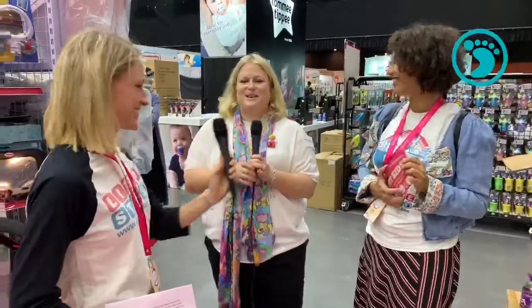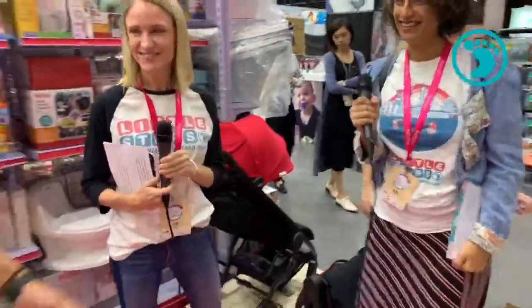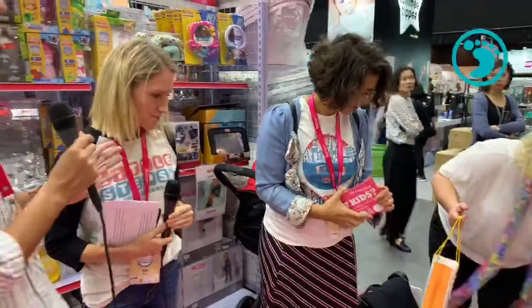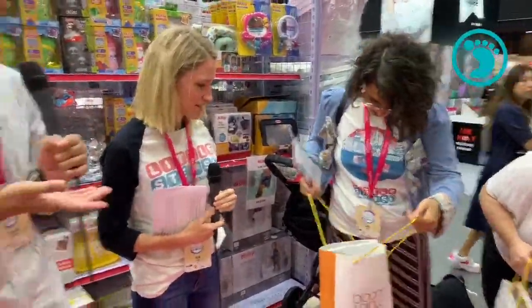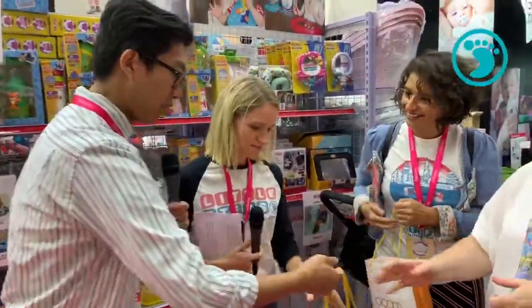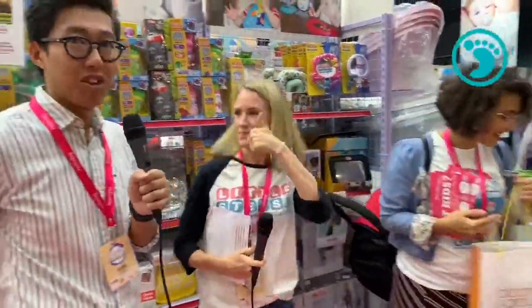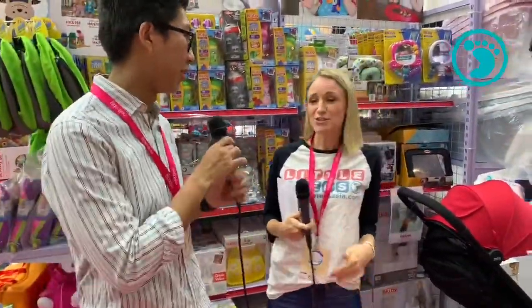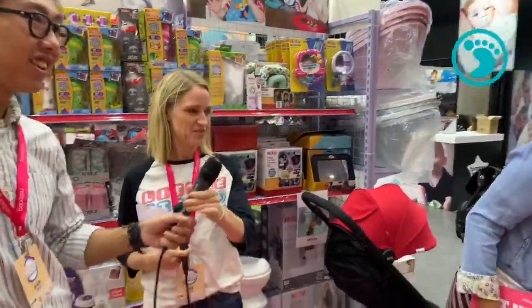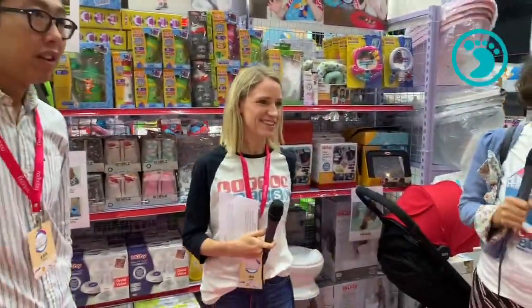They have some gifts for press as well. You can drop by their booth and they have products and new catalogs — just send them a message and they can share it. One of their colleagues just gave birth too, so perfect timing. They are very generous.